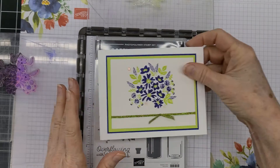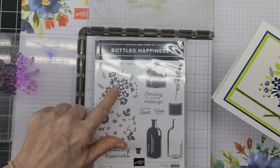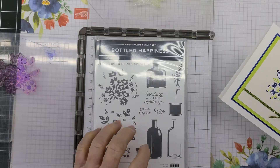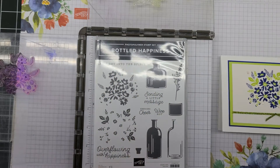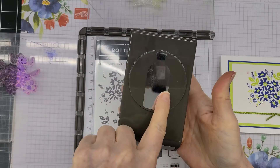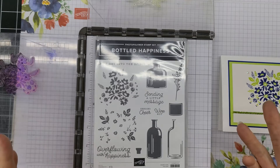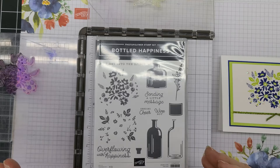So today, here's the card we're going to make. I just used the flowers — the two different flowers from the Bottled Happiness. This is a new stamp set, actually a new bundle coming out in the new catalog that'll be out next week. We'll be able to shop from it, and it also comes with this punch. I received this when we had an event recently here in April called On Tour.